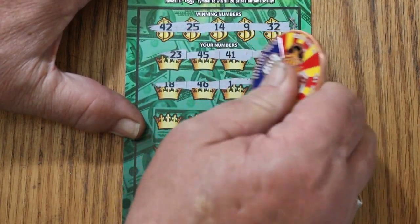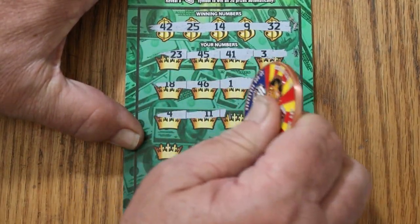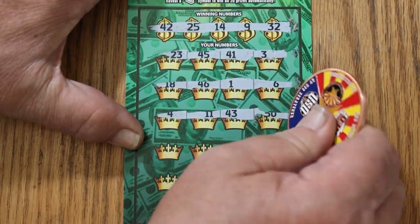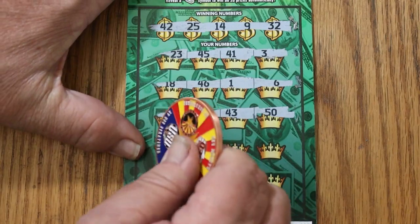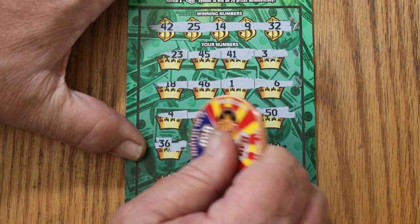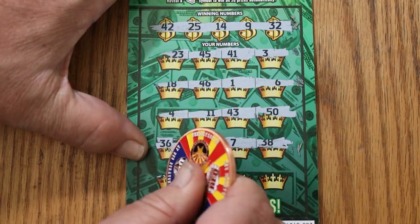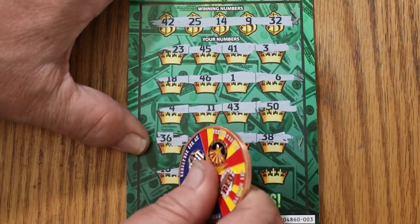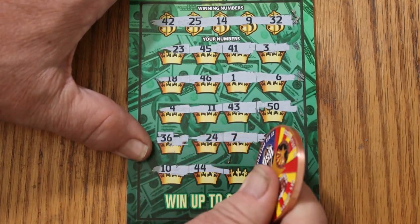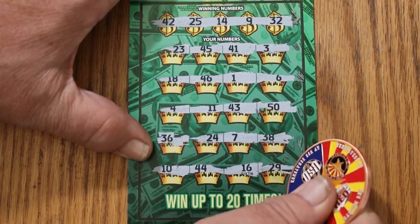18 and 46. Number 1. Number 6 — nothing. Number 4, 11, 43, and 50 — nope. 36, 24, 7, and 38 — nothing there. It's a tough ticket to scratch. 10, 44, 16, and 29. The only reason I tolerate this ticket's toughness to scratch is because it pays out. I'm going to switch coins here.